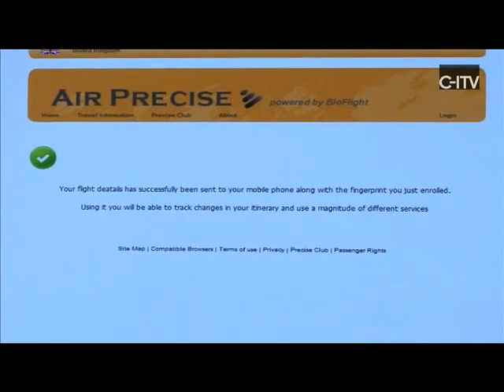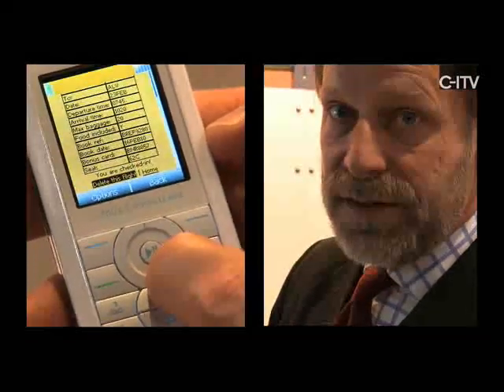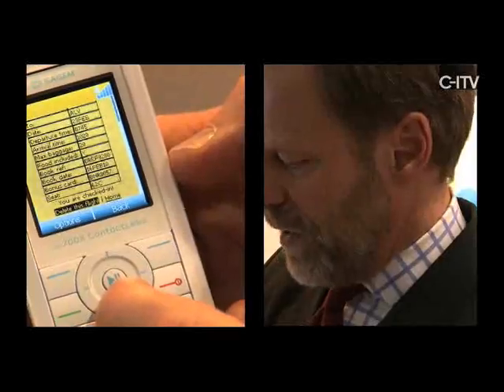We pick up the phone and we see that our ticket has arrived. We can see it developing on the screen here and we can interact with that ticket and, for instance, perform the check-in at our leisure at a time that's convenient to us.